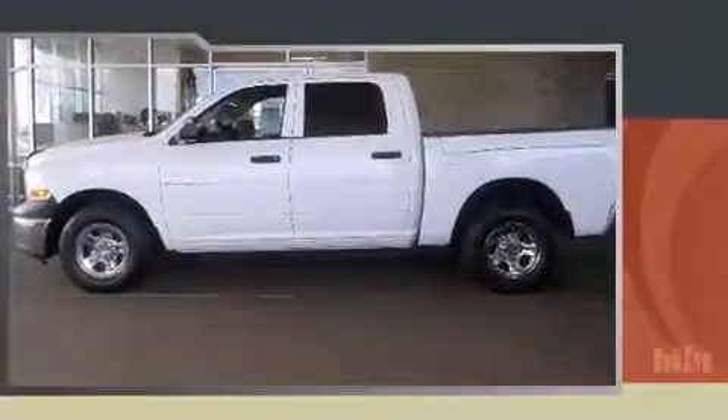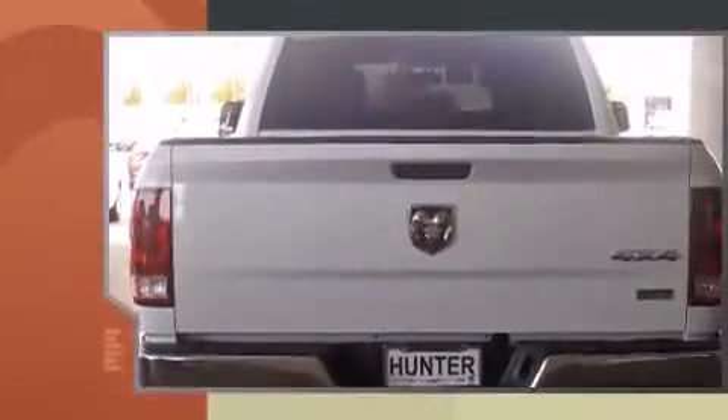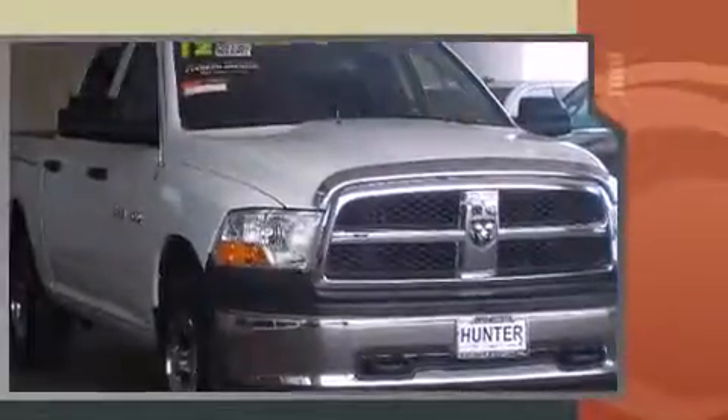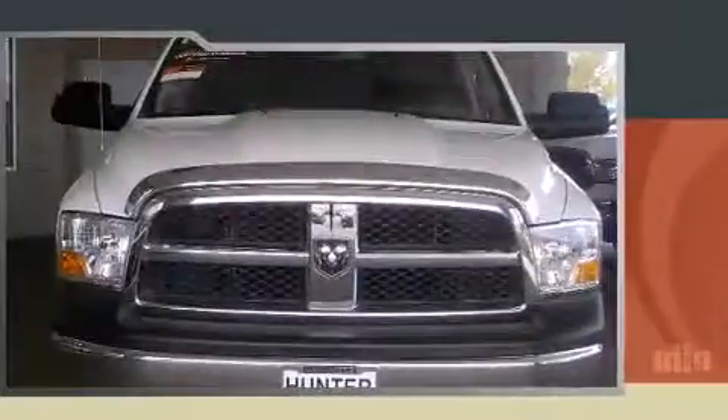Here's a great deal on a 2012 Ram 1500. With fewer than 35,000 miles on the odometer, you can be confident that this pre-owned vehicle will provide you reliable transportation. It features an automatic transmission, four-wheel drive, and a powerful eight-cylinder engine.